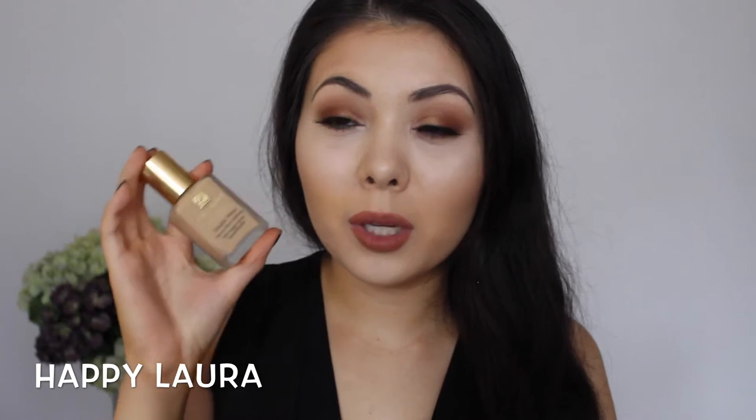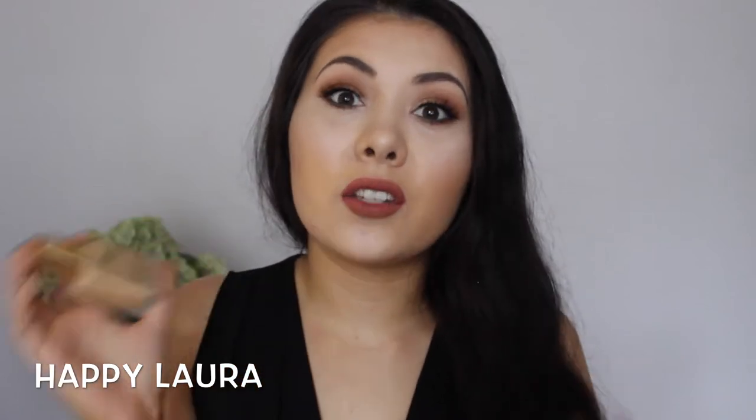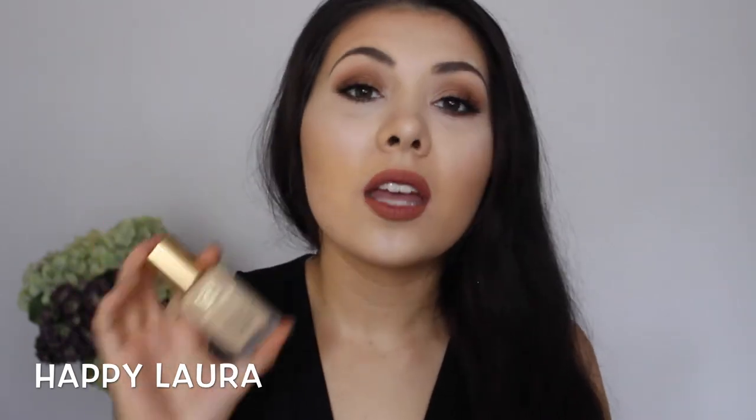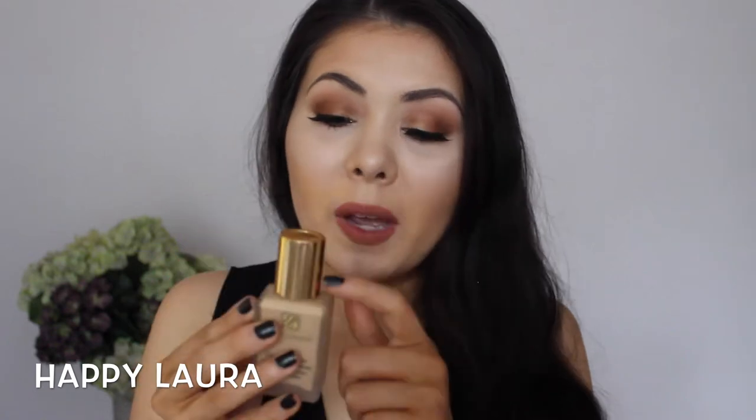For foundation, I've really been enjoying the Estee Lauder Double Wear Foundation. I don't wear this every day, but when I have been in the mood to wear it, I absolutely adore it. The coverage is amazing and there's a ton of shades as well. The only bad thing is there's no pump.